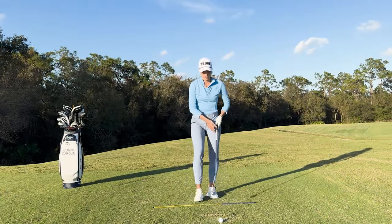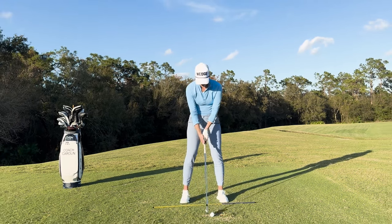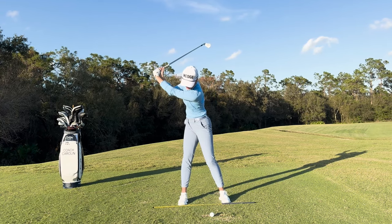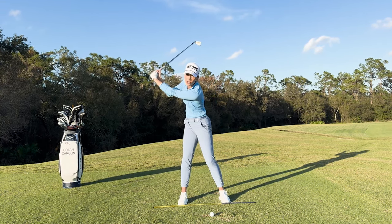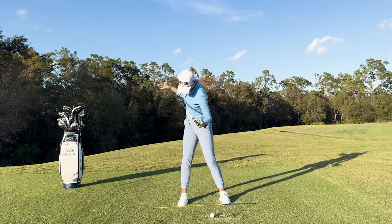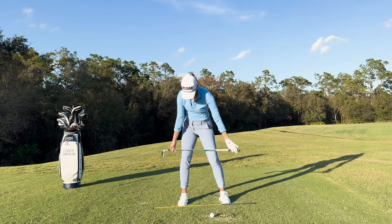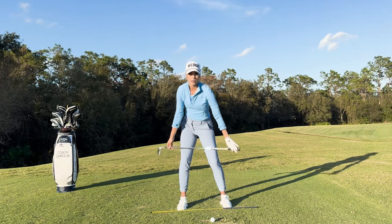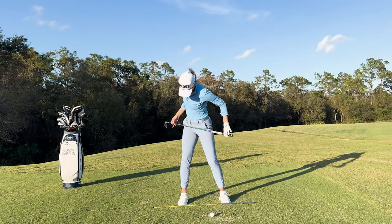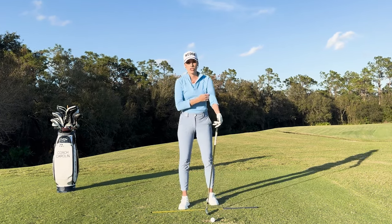So let's put that into the golf swing and show you what that really means. Here I have my setup, and now I'm going to go to the top of the backswing. I'm going to rotate my shoulders about 90 degrees, and I want you to pay attention to my pelvis turn in relation to my shoulder turn. My shoulder turn is 90 degrees, my pelvis turn should be about 45 degrees, and my knee turn should be half of my pelvis turn — so half of 45. Shoulders at 90, pelvis at 45, knees at half of the pelvis.